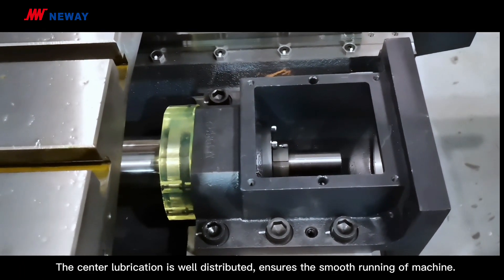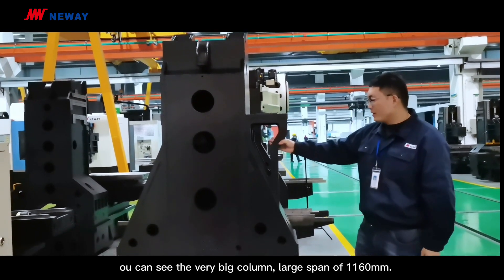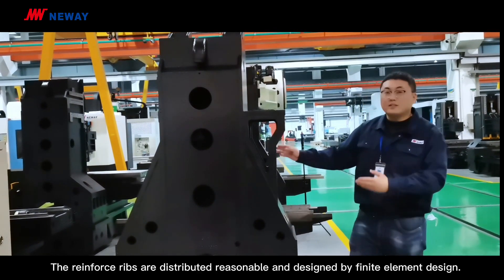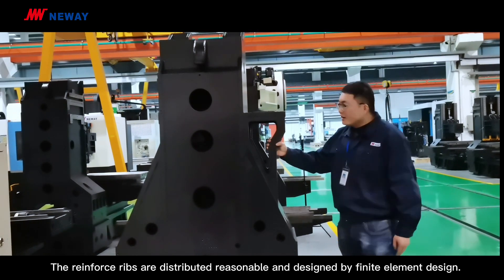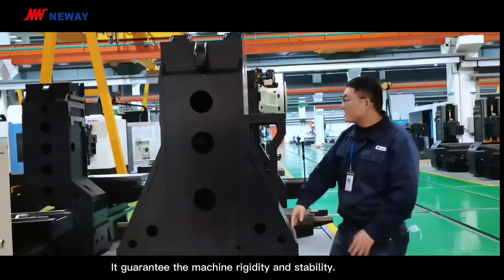The centralized lubrication is well distributed and ensures the smooth running of the machine. You can see the very large column with a large span of 1160mm. The reinforced ribs are distributed reasonably and designed by finite element analysis, which guarantees machine rigidity and stability.